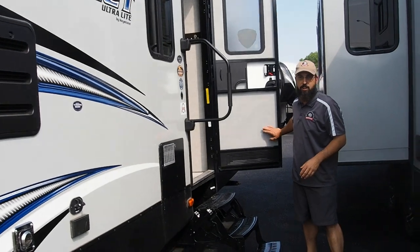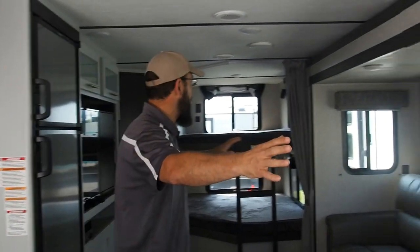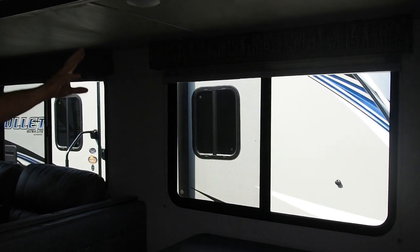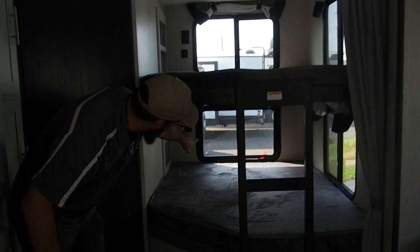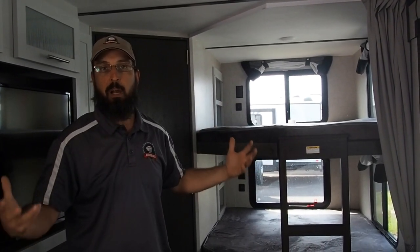This has the new cottage gray interior, which is just phenomenal for lightening up the inside. A lot of people say the cabinets look white in pictures, but it's actually a light gray called cottage gray, and it just opens this up. Look at all of the windows — you have two huge windows on the slide out, both of which open, plus windows on the ends of the slide out. On the bunks, you have two windows on each bunk, all of which open. You get lots of light, and when you open all of these with a nice breeze outside, it just feels really comfortable in here.